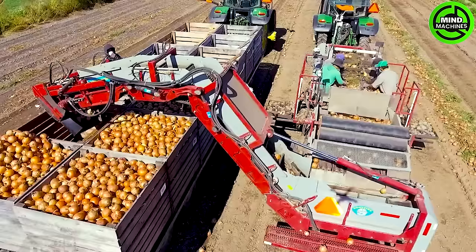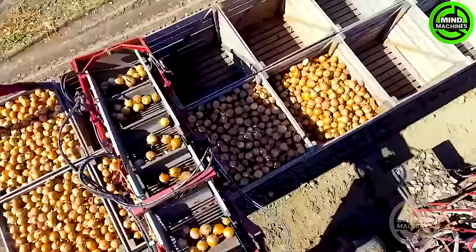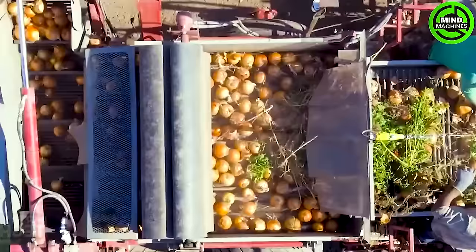Experience superior picker visibility even amid modern agricultural machinery in the fields. The joyous rhythm of a bountiful harvest season can now be shared with you through the internet, showcasing a successful onion harvest.